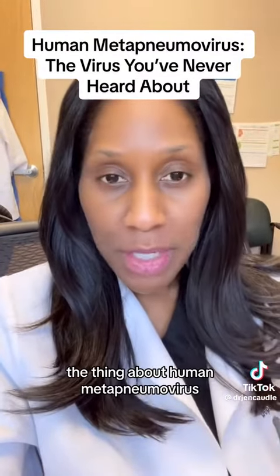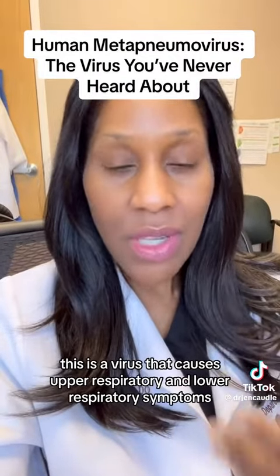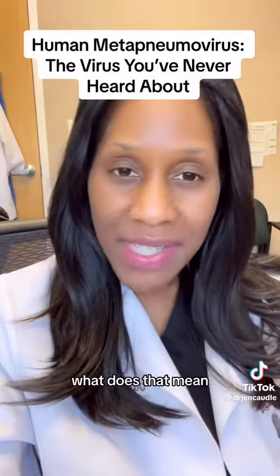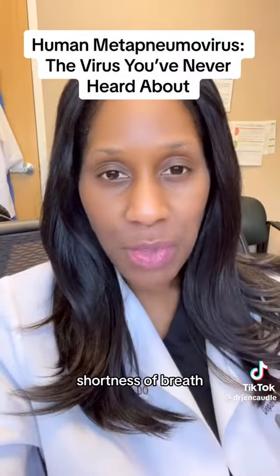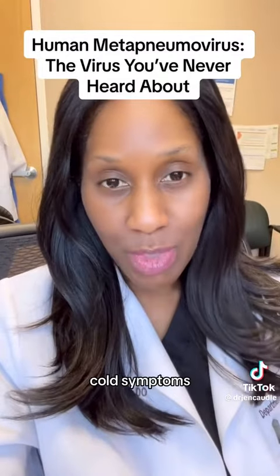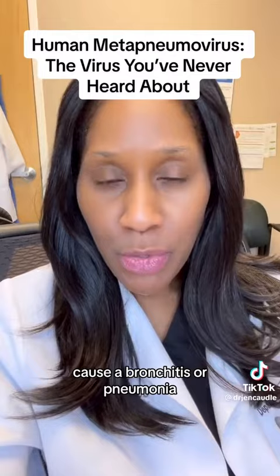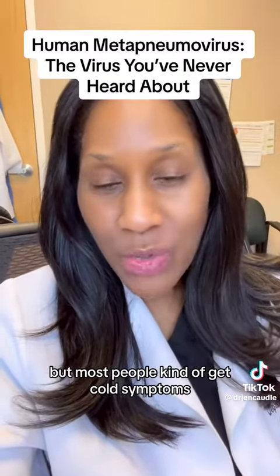The thing about human metapneumovirus — first of all, do not be panicked. This is a virus that causes upper and lower respiratory symptoms. That means things like cough, shortness of breath, fever, chills, runny nose — cold symptoms for most people. It can turn into bronchitis or pneumonia, but most people get cold symptoms.